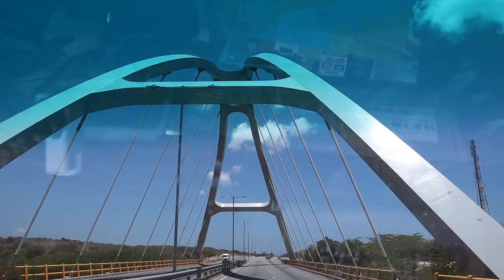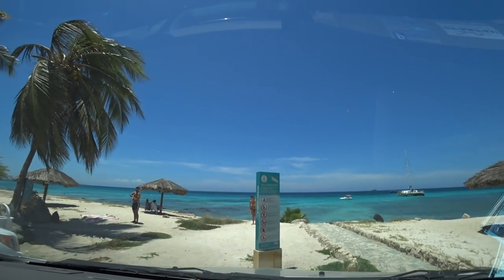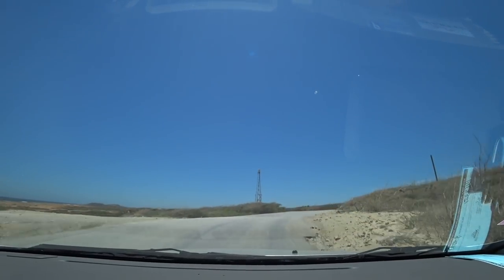Driving in Aruba — I would definitely suggest it because there's nothing like exploring on your own. You can go to any of the beaches that you want to go to. It's very economical. It's one of the best ways to get around, whether you're only there for a day on a cruise ship or going for a week. We've talked to so many people who go to a Caribbean island, get transportation from the airport to the resort, and don't leave until they come home — you're not truly experiencing that island.